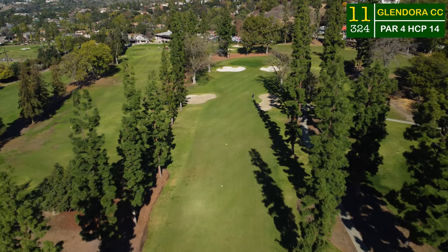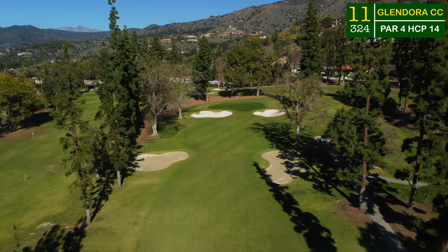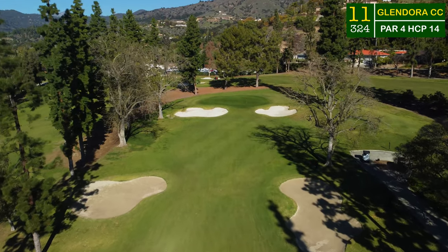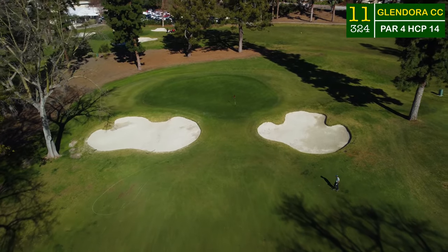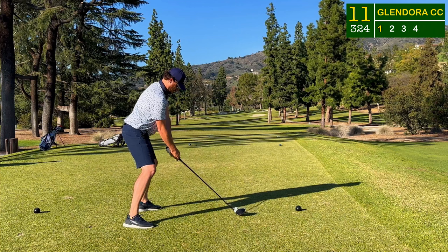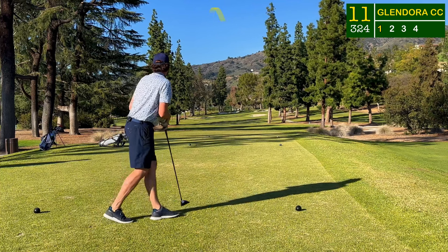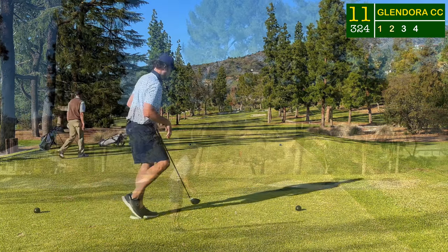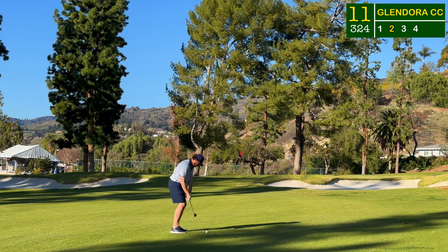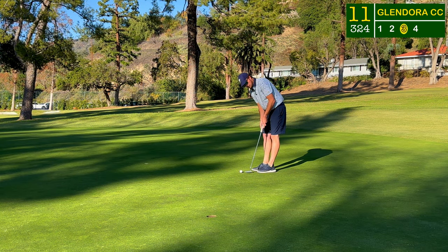This is an awesome short par four that is nothing but terror — bunkers left and right protecting the landing area and the green as you head up the hill. This front hole location was told to me by the member to be one of the most treacherous on the golf course. After a pull left on the last tee, I was happy to get this one cutting down the middle, leaving myself 55 to 60 yards to this flag. A little knockdown lob wedge just beyond the flag left me this putt.